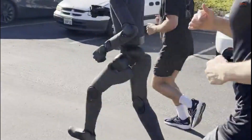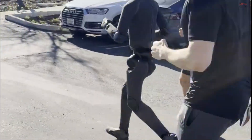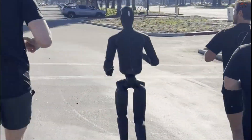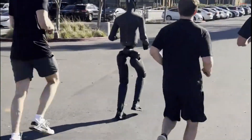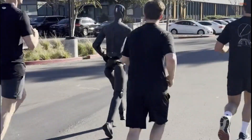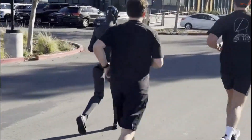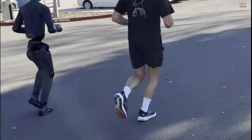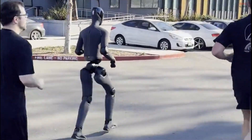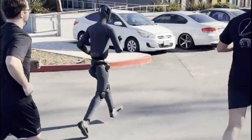It involves brief moments where both feet are off the ground, constant micro-corrections, and precise timing across multiple joints. The robot handles these challenges in a way that feels smooth rather than forced. Behind this performance is a combination of advanced artificial intelligence, real-time perception, and refined motor control.